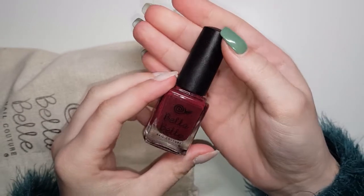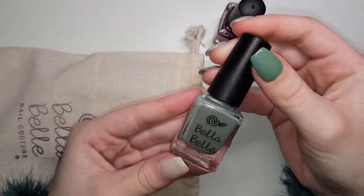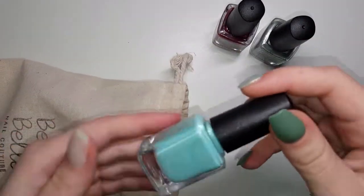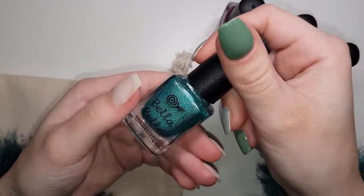I got four colours. I got Merlot, olive — you're about to see a theme here — mint leaf, and trees of green. Can you tell I like green?